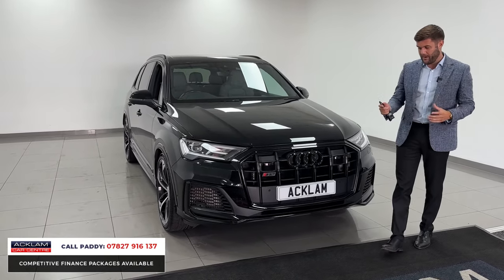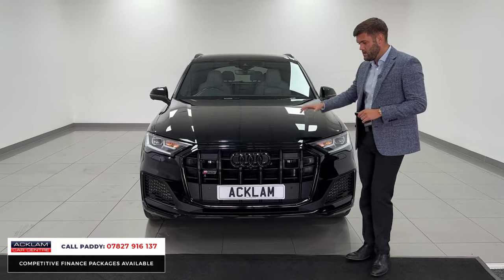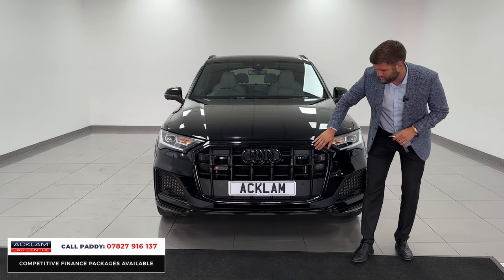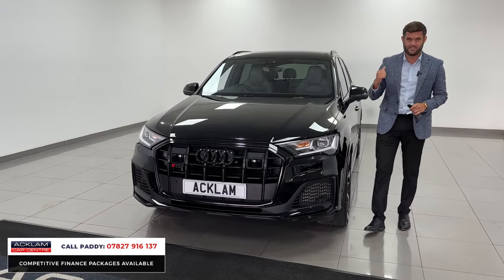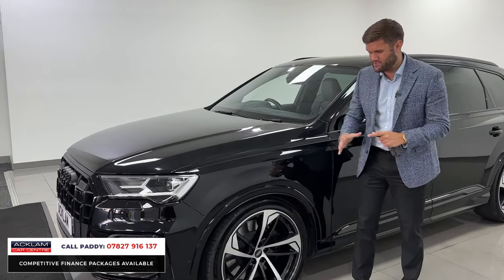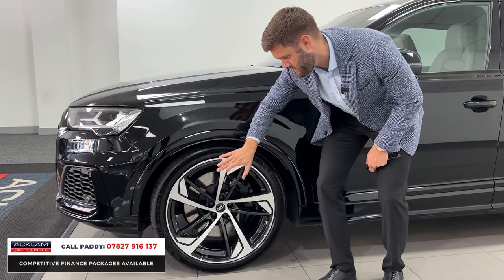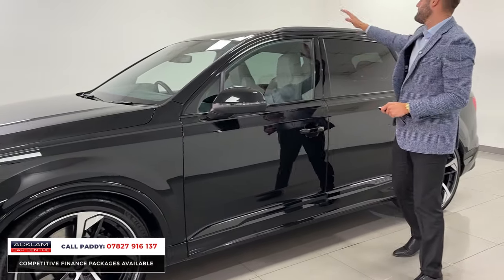It's a seven-seater that looks the part with the Black Edition spec, featuring a comfort and sound pack. Mythos Black gives it gloss black badges and grille surrounds, with the SQ7 badge front and rear. You've got front and rear sensors, a rear-view camera, and a 3D camera as part of the comfort and sound pack. The 22-inch rotor design wheels in chrome edge black shadow really look the part, along with black SQ7 brake calipers, black roof rails, and privacy glass.